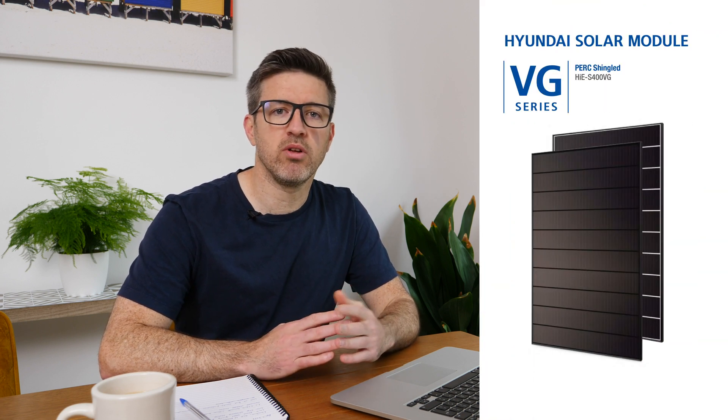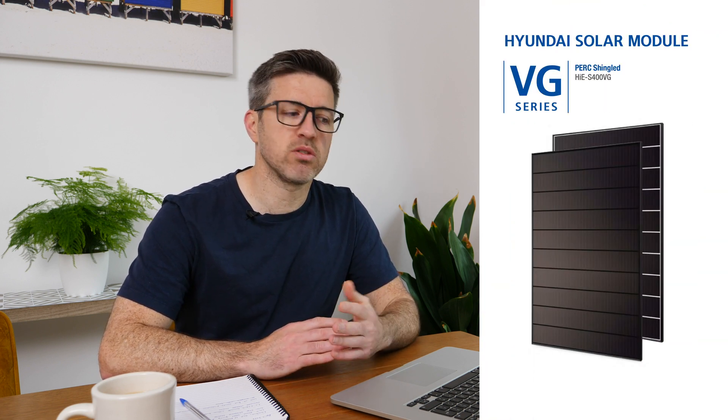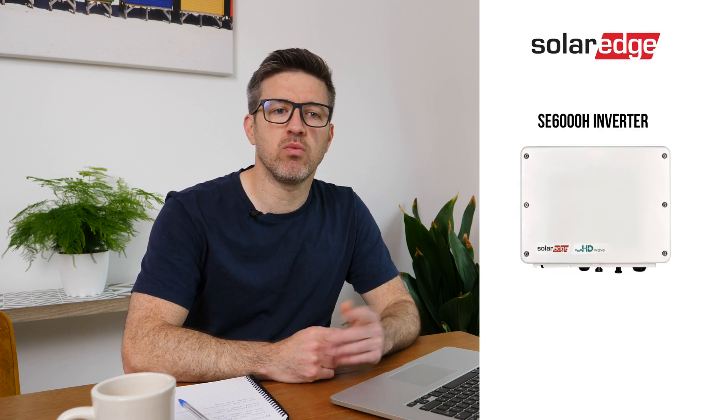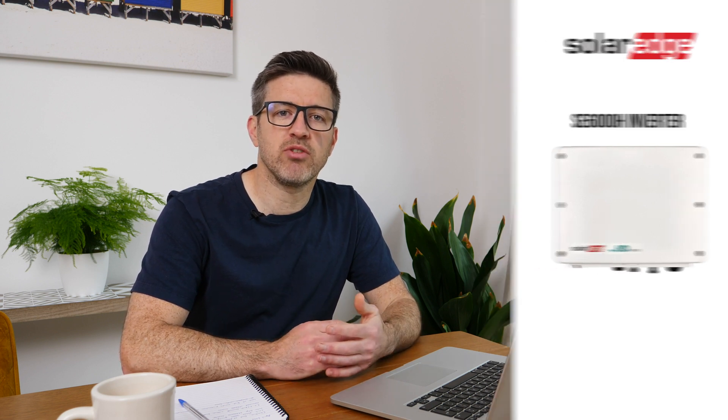Each panel is a 400-watt panel, giving us a total of 8 kilowatts. Those panels feed into a SolarEdge SE6000 inverter, which goes directly into our house, and any excess at the moment goes into the grid. We did order a battery system to be installed at the same time, but because of shipping delays we had to wait until the end of April to get that fitted. So our first month is just solar only, with no battery storage.